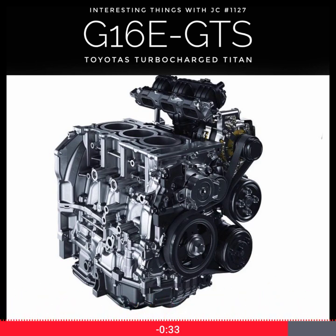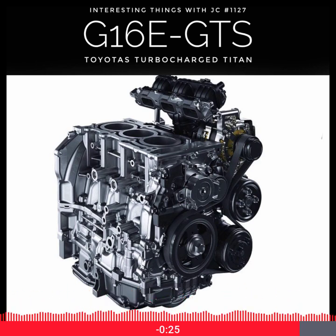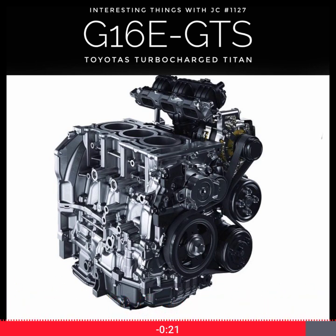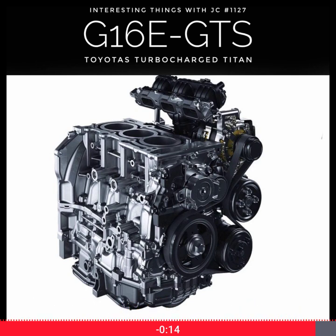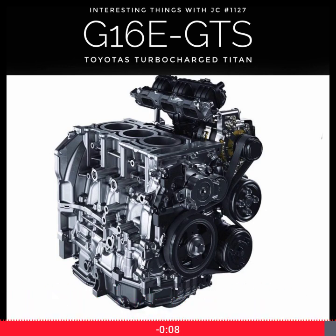The G16E-GTS isn't just an engine — it's a statement. Toyota has proven that you don't need eight cylinders or six liters of displacement to create a thrilling driving experience. This tiny turbocharged hero punches far above its weight, reminding us all that sometimes less is truly more. If this is the future of performance engines, stand by.